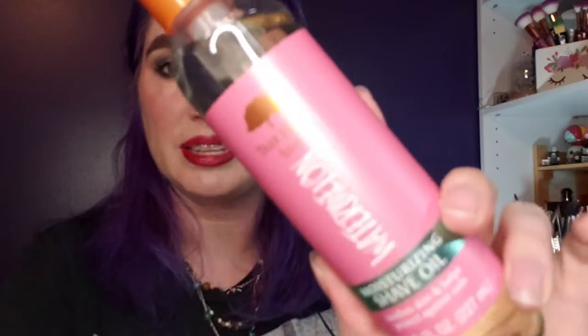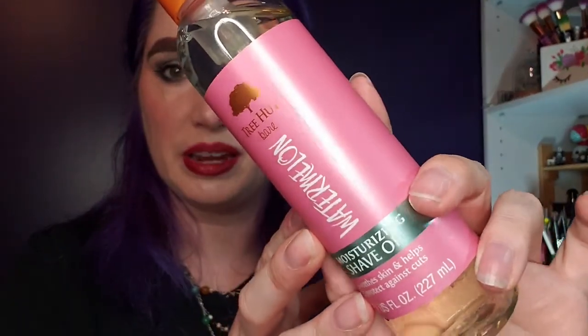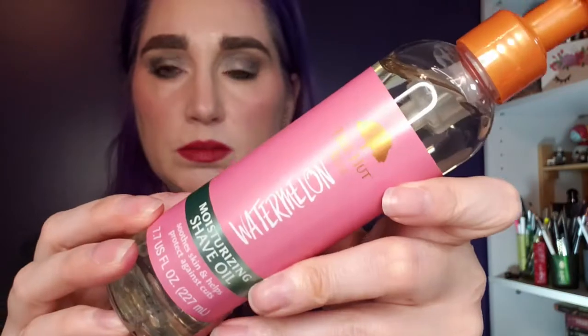In my last empties video I used up the Tree Hut Shave Oil, so I picked up two more to stock up for summer. They had some limited edition scents, so of course I grabbed them. This one is watermelon — it smells like liquefied Jolly Ranchers and I'm really excited to use it for summer.